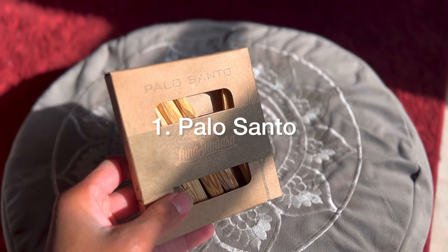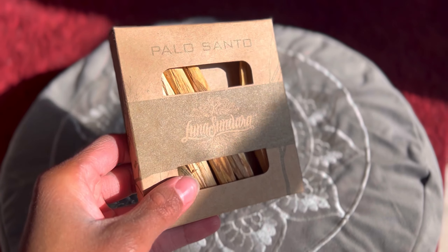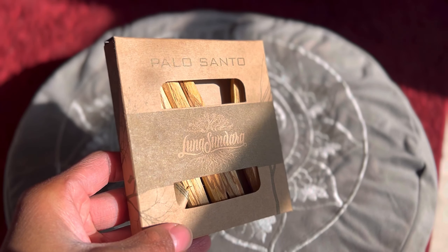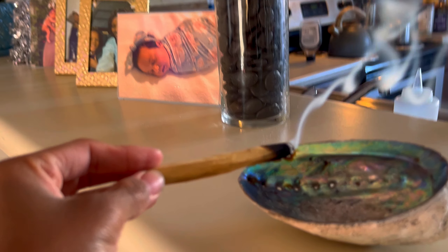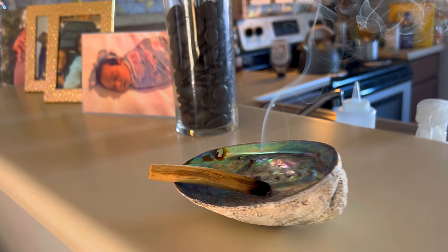Item number one is Palo Santo. I use this as a part of my morning ritual and I love waking up to it. It is so aromatic and such a beautiful natural scent. I love the effect that it has on me spiritually. It uplifts my mood so much, giving me such a natural high.